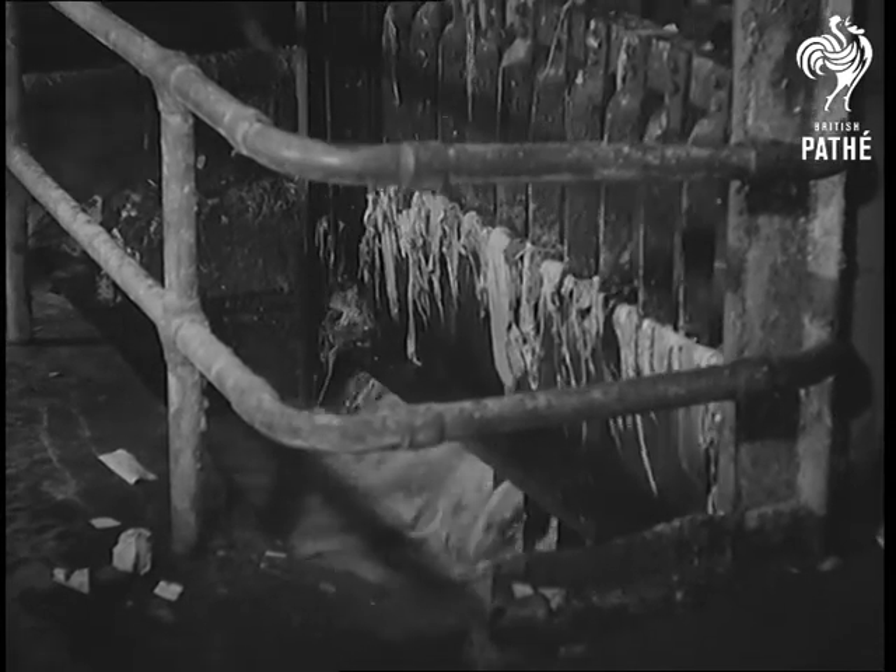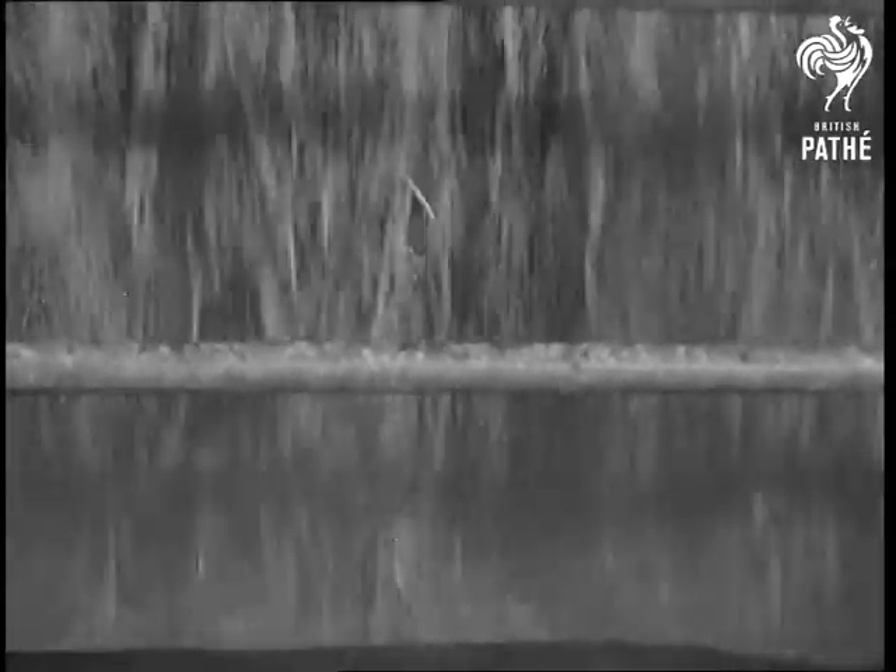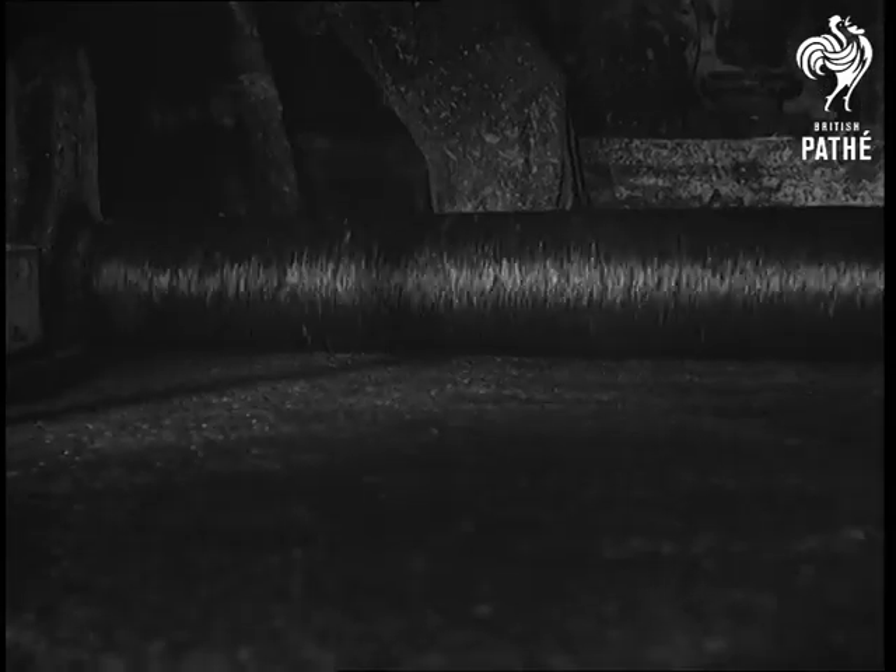The process of repulping is an interesting one. In large oval vats, beaters churn the waste paper in hot water during an initial refining process. Straining removes all lumpy matter and leaves a solution of pulp which is subjected to further refining and chemical treatment. Your salvage is now in solution.